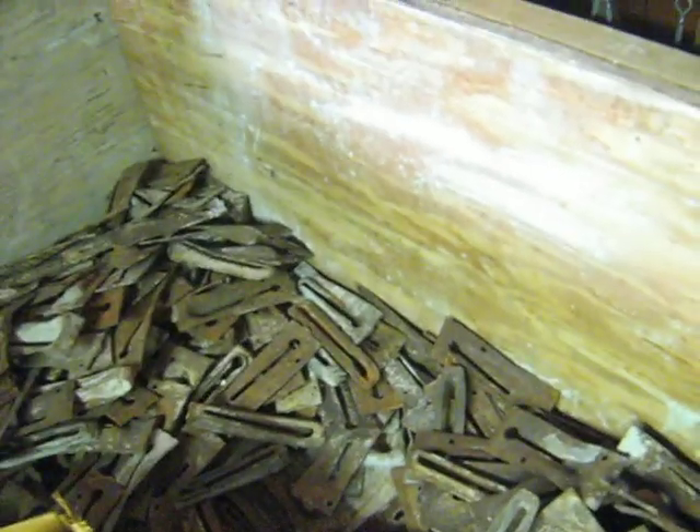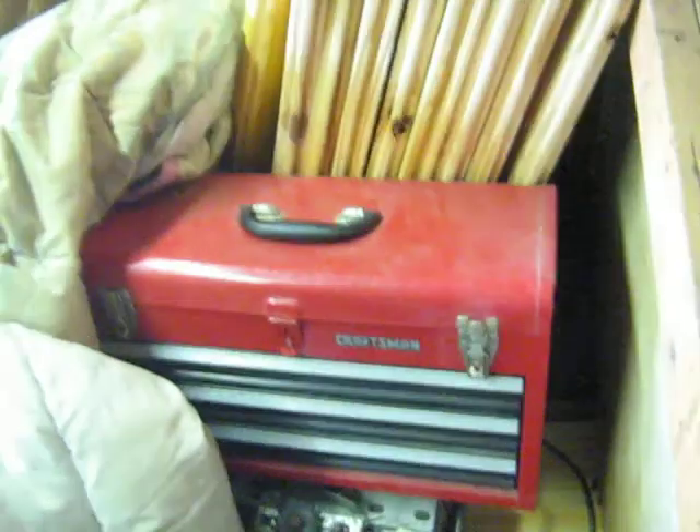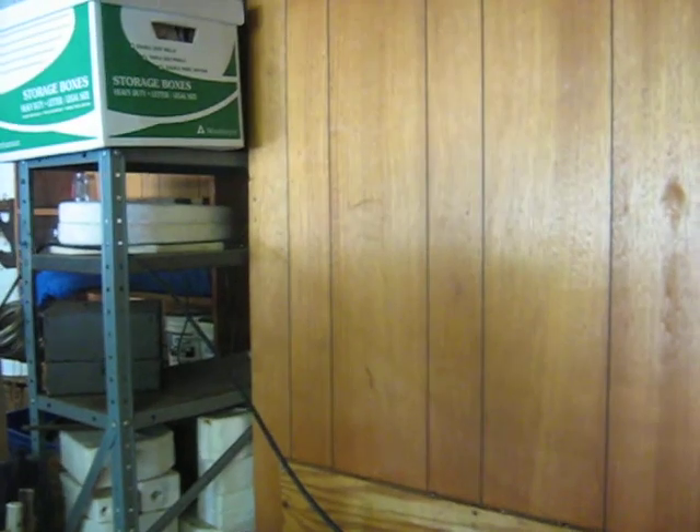There's some roofing stuff — I don't know exactly what it is but I know it's for roofing and there's a whole box of it. Got a toolbox, some more tanks, and some more molds.